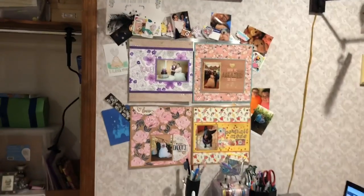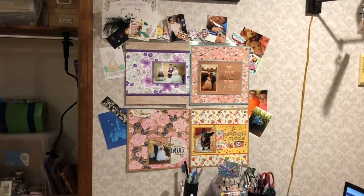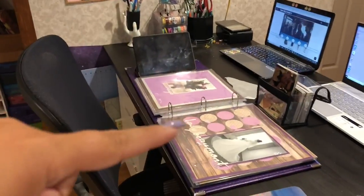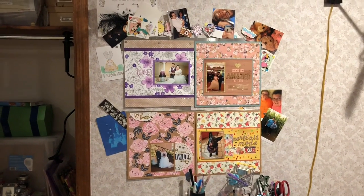That is my room overall. I hope you enjoyed it. Again, if there's anything I didn't give enough detail on, let me know and I can give you more detail. Let me know if you want to see my wedding album, and let me know if I should close my window because it's raining and my coloring books are next to it. Thank you so much for watching. Subscribe if you haven't, and I'll see you again soon. Bye!